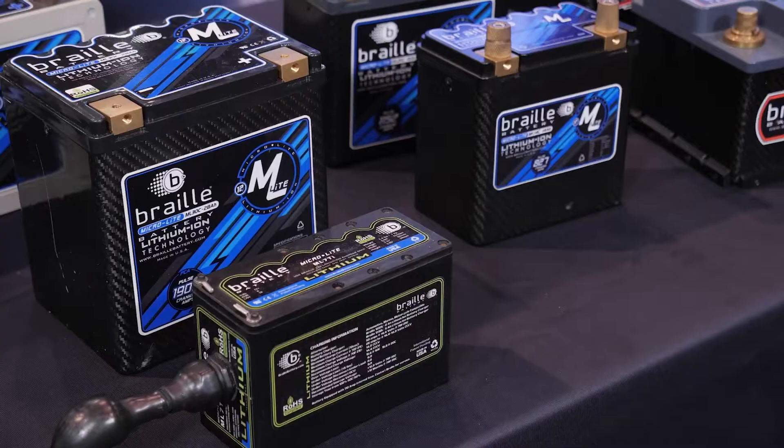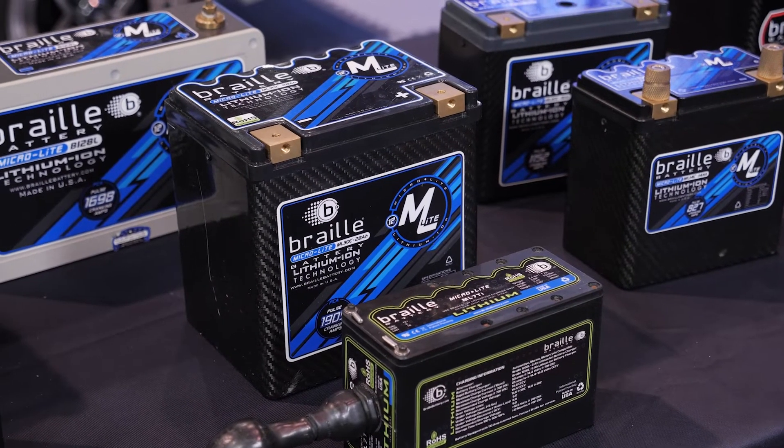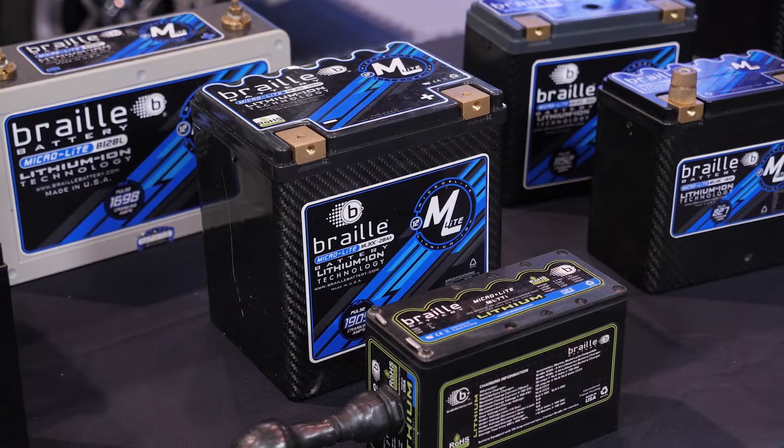What's going on guys, it's Justin here with Summit Racing. We stopped in to see our friends over at Braille Battery to check out their cool product lines and give you guys a little bit of info on what makes their batteries great. I'm here with Gary from Braille and he's going to run us through some of the cool products they have. If you guys haven't heard of Braille before, they're well known for their lithium-ion batteries and also their AGM batteries.